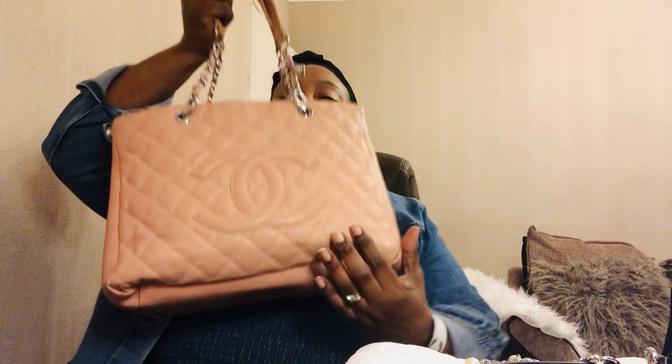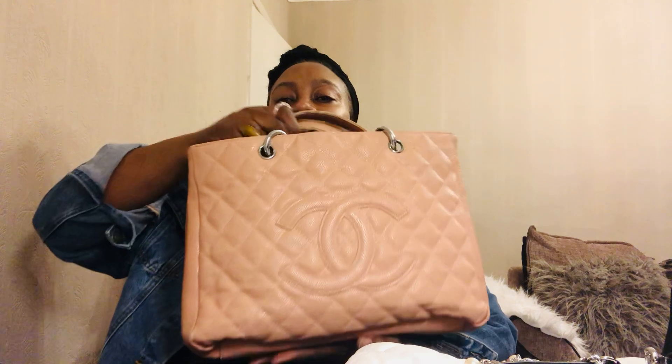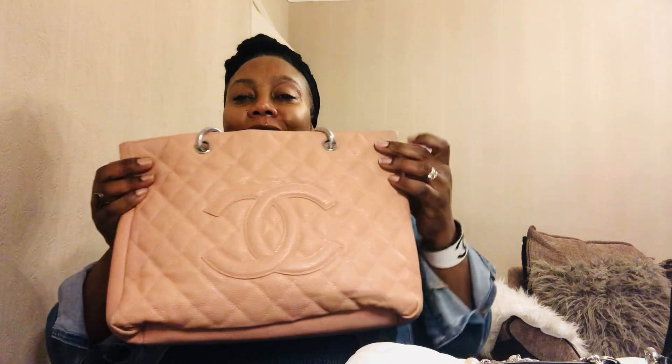Another vintage bag in my collection is this beautiful blush color Chanel GST in silver hardware. It's well used — it's seen its better days. This one is actually no longer mine; I've given it to my daughter because she kept asking for it. She carries it to university for her books and files. It's big enough to fit an average-size MacBook. It's in caviar leather, and I just thought it was time to let go since she's always using it.